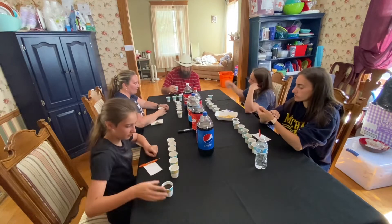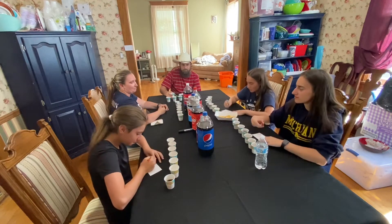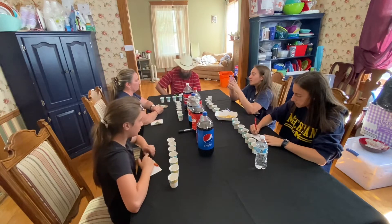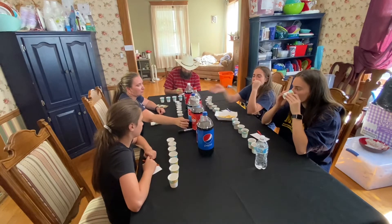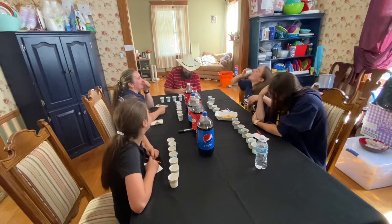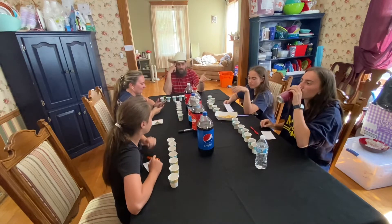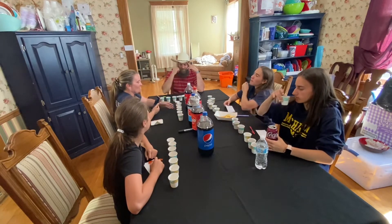All right, number seven. That literally tastes the same as number one. These three have to be the store brands. The list is: Sam's Club cola, root beer, RC, Big K which is Kroger cola. One of them was obviously cold while all the others were warm, and the root beer — you didn't even have to taste it, you could smell it. Alright, finalize your paper and let's see the results.